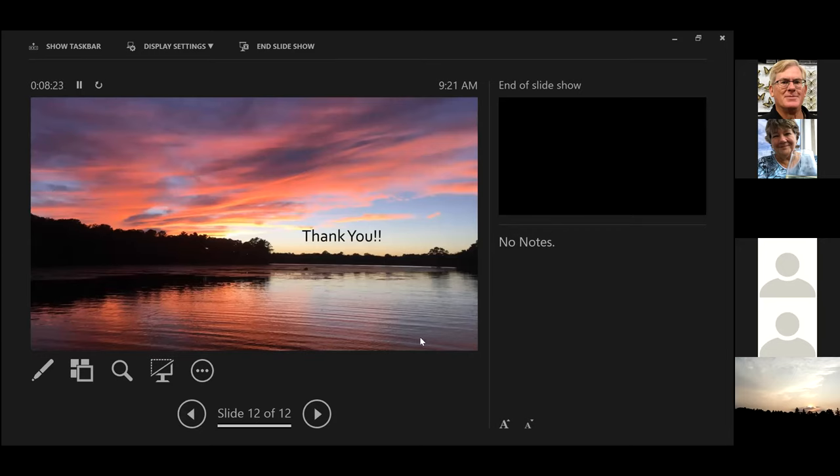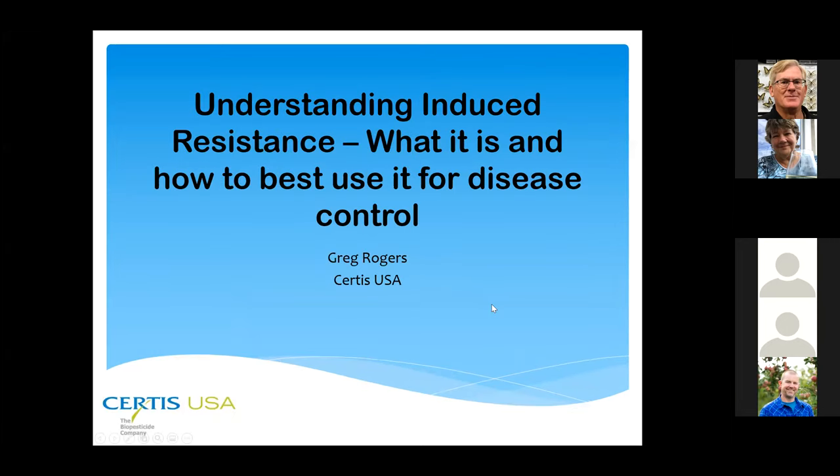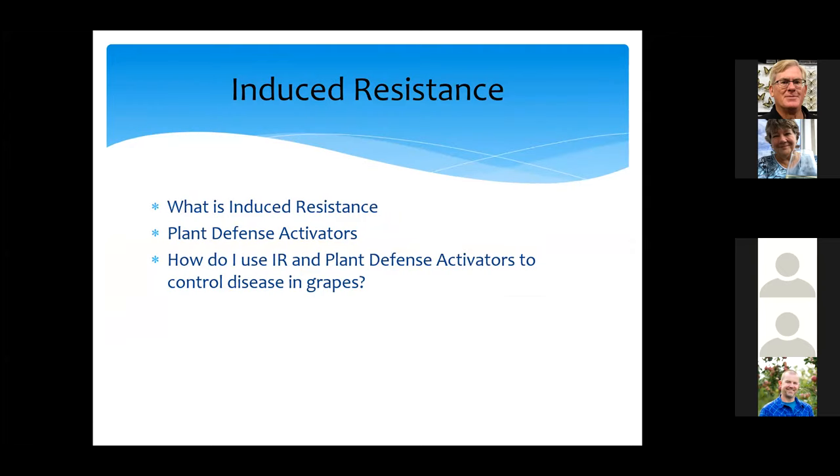We're going to bring Greg Rogers up next. Greg, can you share your screen? For any of our US friends, you can see you're a little bit ahead of us as far as having some of these biologicals registered. I'm going to talk primarily about our LifeGuard product today. We're going to talk about induced resistances — which is how LifeGuard works — and how we should best use it for disease control.